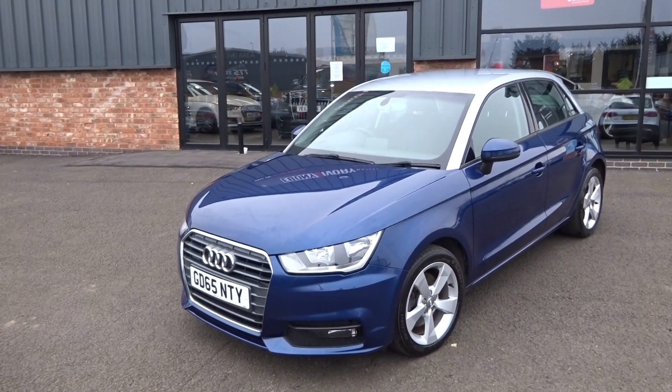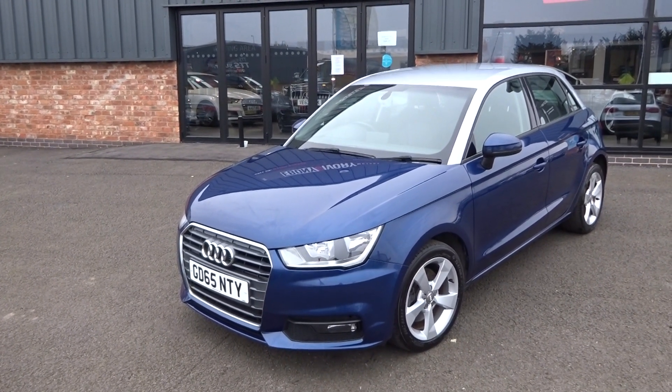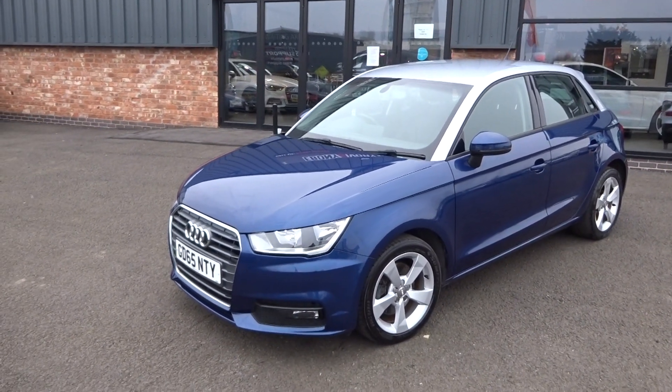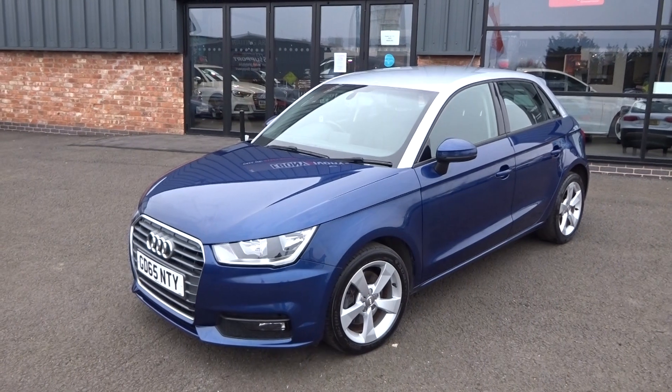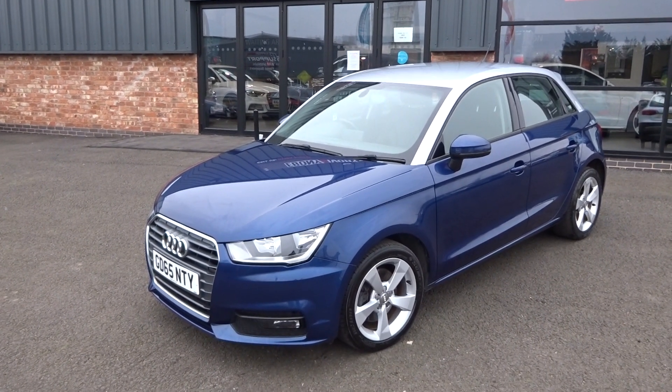Two-tone finished in scuba metallic blue with a reflex silver roof — a factory option ticked there, and it does look very nice. It's also got the factory satellite navigation system, which I'll run you through when we jump inside.